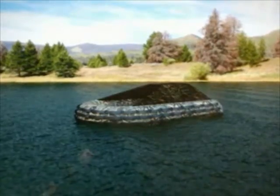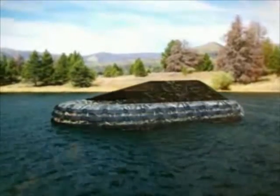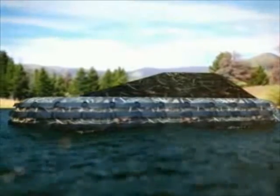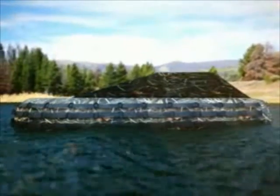The invention is an amphibious horizontal hunting blind that utilizes an air-inflated structure, allowing it to be used while floating upon water. The invention is provided with a battery-operated pump to quickly inflate and deflate the bladder.